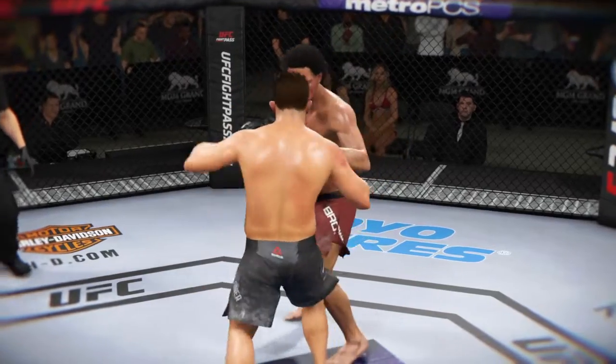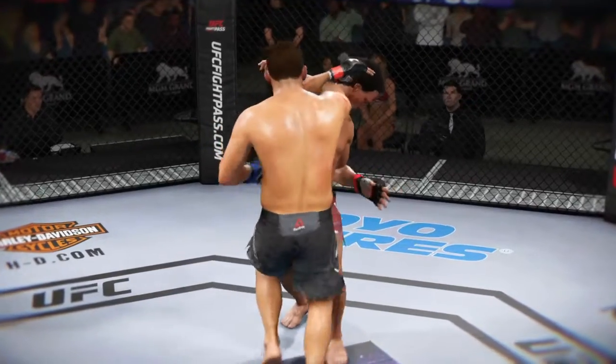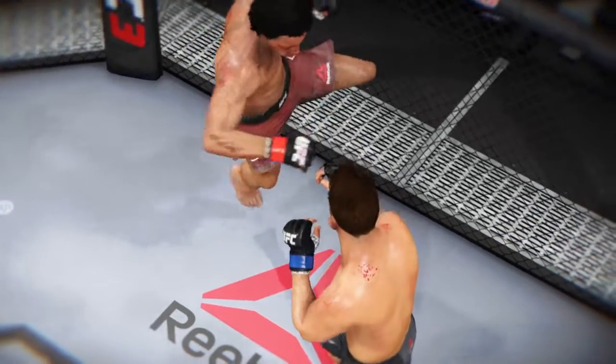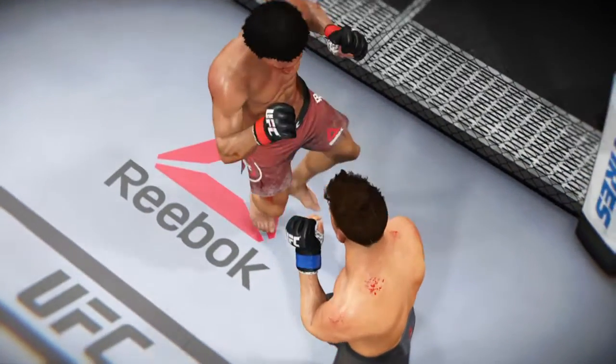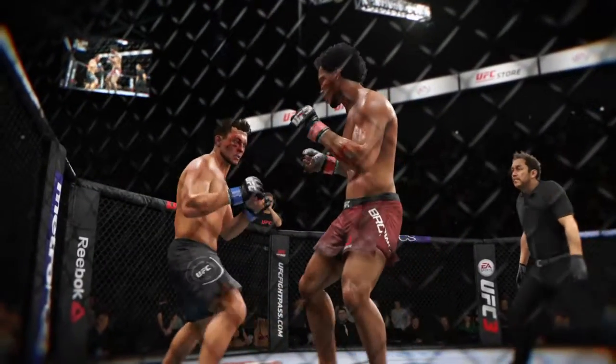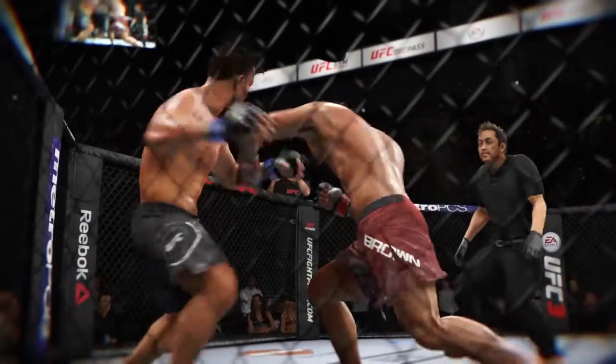Here's a solid elbow to the head that lands. Here we see some beautiful striking and perfect timing on this punch. And here's a devastating punch that results in a knockdown.